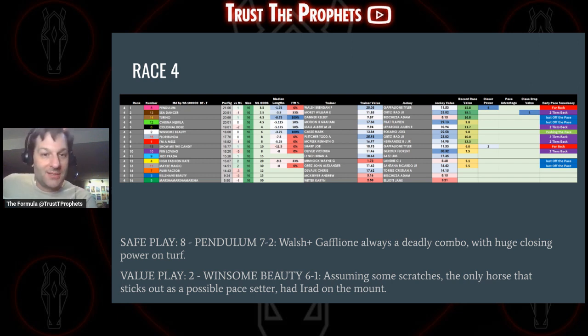Next up, the eight horse Pendulum at seven to two, with Brendan Walsh and Tyler Gafleone — an extremely favorable jockey-trainer combination, especially for a turf race. Huge closing number on this horse: a closing number of four in a race where only one horse triggered a closing value. Not a lot of pace-setting going on — mostly just-off-the-pace horses, with one pace setter which looks like the two. The two horse is also our value play at six to one. Assuming some scratches — horses 13 and 14 likely get scratched — Winsome Beauty could go gate to wire at eight furlongs if no one else takes the pace. Irad Ortiz has the mount, which could be favorable as a value play.